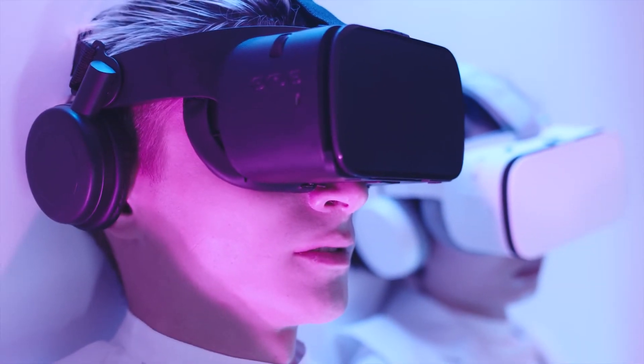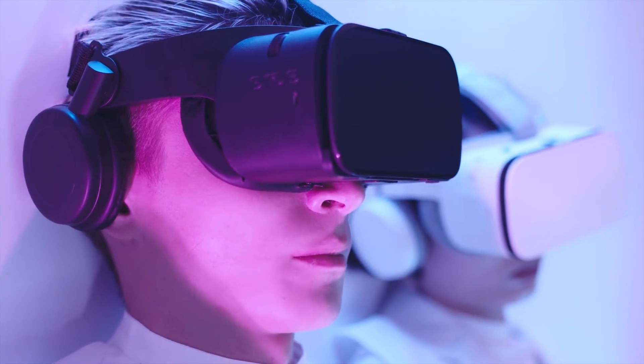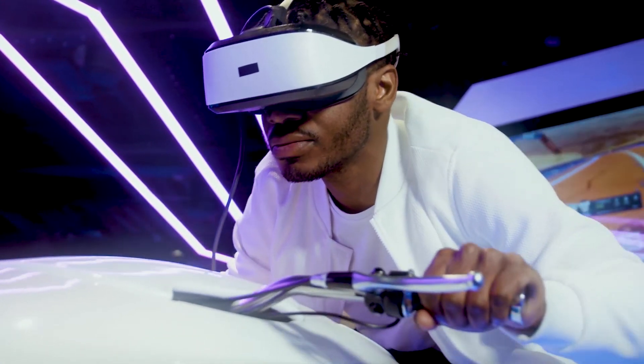Do note that a virtual reality headset is another type of headset that not only has a speaker or an attached microphone — it also has a screen that is attached over your eyes for virtual viewing.